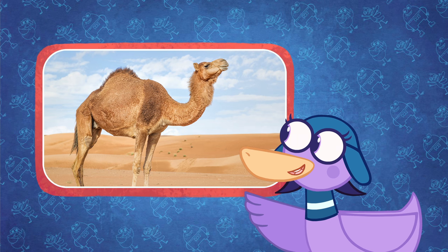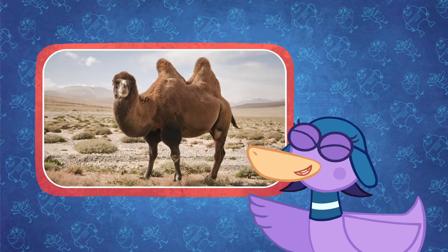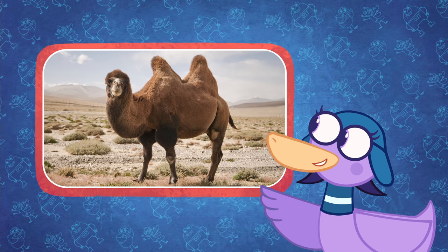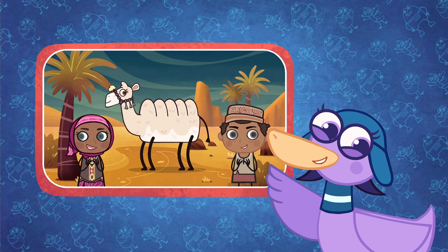Camels in the Middle East have one hump and are known as dromedaries. The camels from Central Asia have two humps and are known as Bactrians. Alice the Camel has five humps, but that's another story.